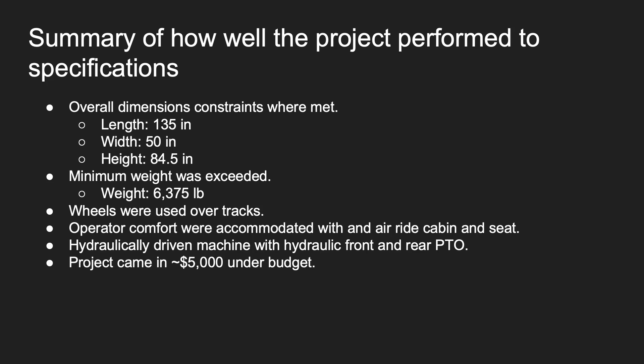Overall, the project met all specifications provided by J&D, with an overall designed length of 135 inches, a width of 50 inches, and a height of 84.5 inches. We exceeded the minimum weight with an estimate of about 6,375 pounds. The machine used wheels over tracks, operator comforts were included, the machine is hydraulically driven with hydraulic front and rear PTOs, and the project came in about $5,000 under budget.